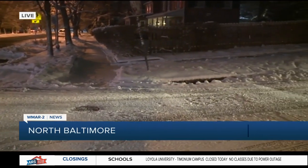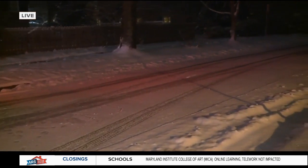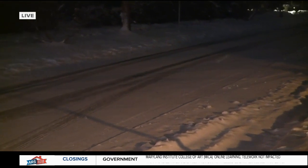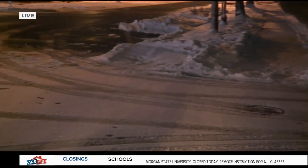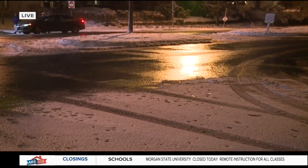We're right off Roland Avenue, right next to the Enoch Pratt Free Library. And you can see the road's not looking too bad. You can't see the bare pavement, but a plow did go by around five o'clock or so and scraped a little bit more snow off there. It's the side streets that are probably going to be the trickiest part of your commute this morning.